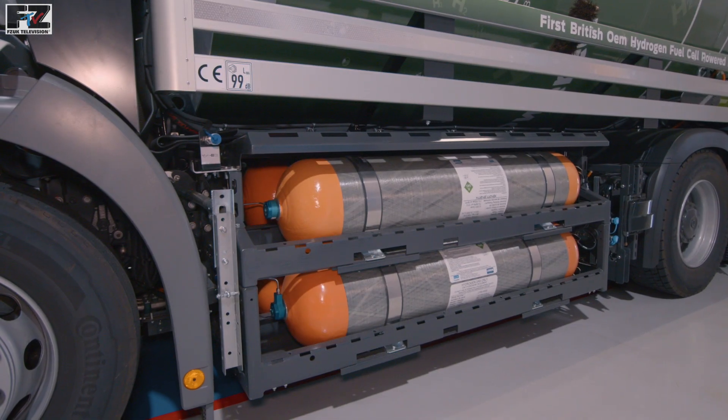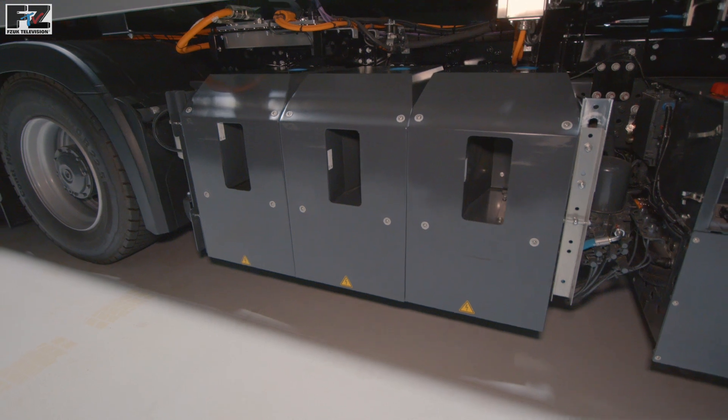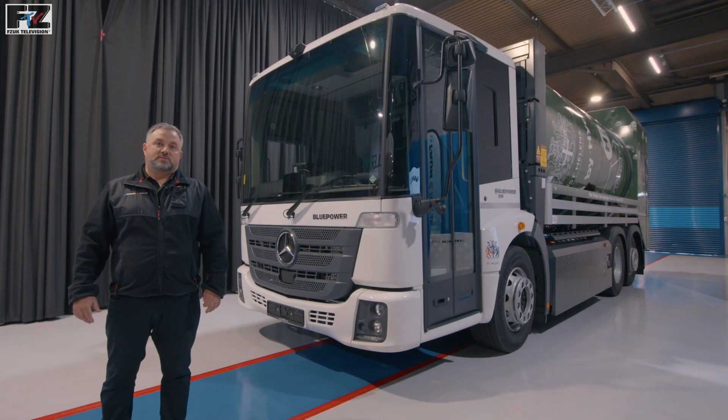The Blue Power, as it is modular in design, can be specified with one, two, three or four hydrogen tanks, and one, two or three fuel cells. FAN ZOLA have been working with key partners, allowing us to help you with any of your refuelling, recharging, training, repair or maintenance needs.